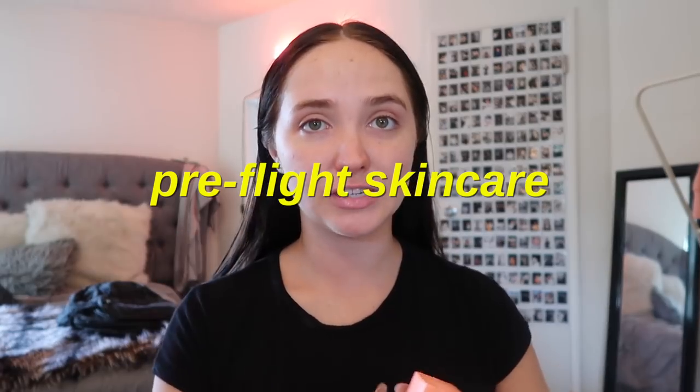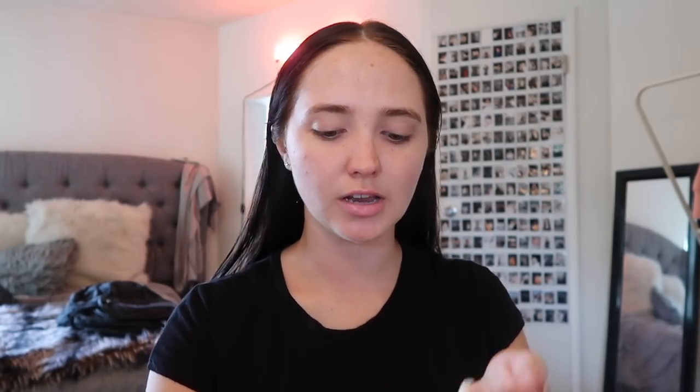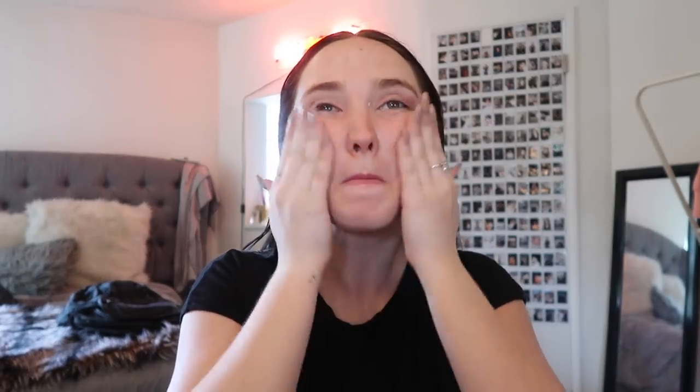For my skincare today I'm doubling up on making sure I'm really moisturized. I'm putting on a C-Firma serum and then a hydration gel. Then I'm putting on sunscreen — it gives you a little more of a glow and doubles as sunscreen, which is great because you really should be putting sunscreen on your skin every day. I always have lip balm on as well.